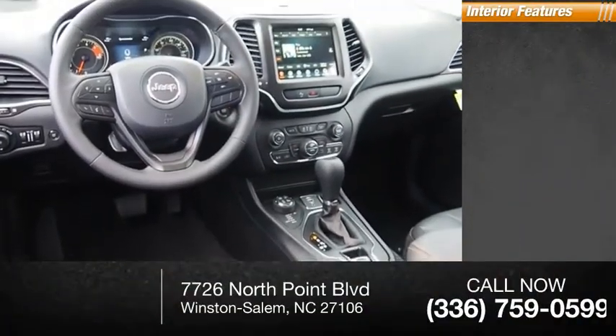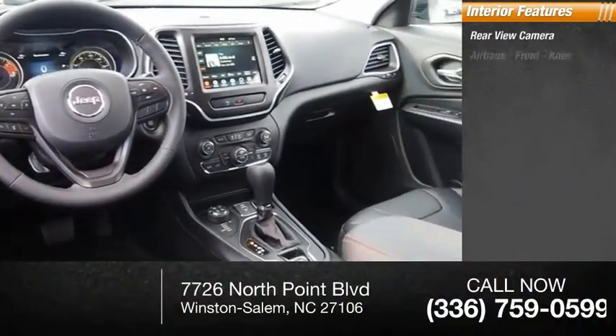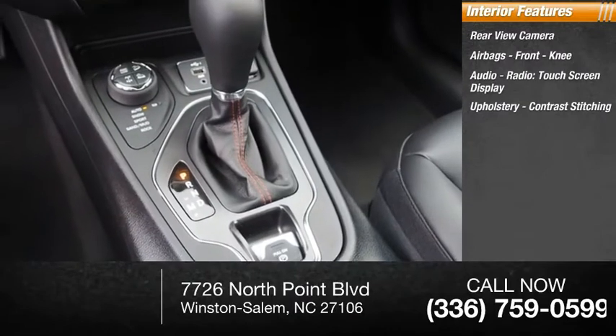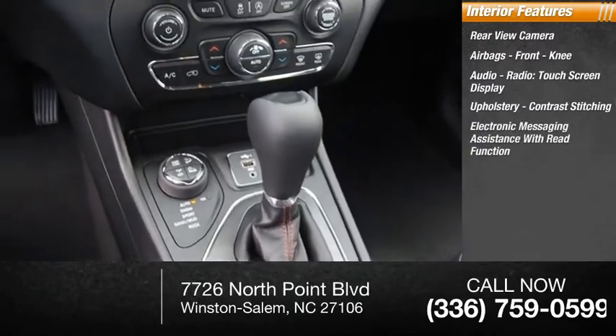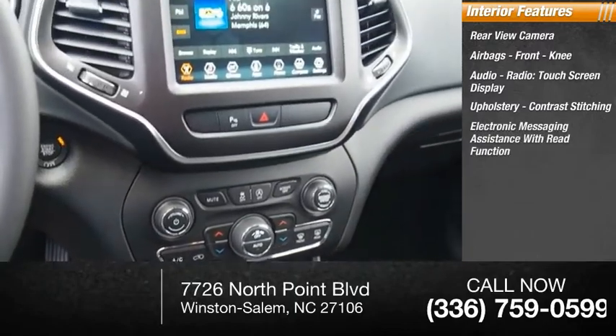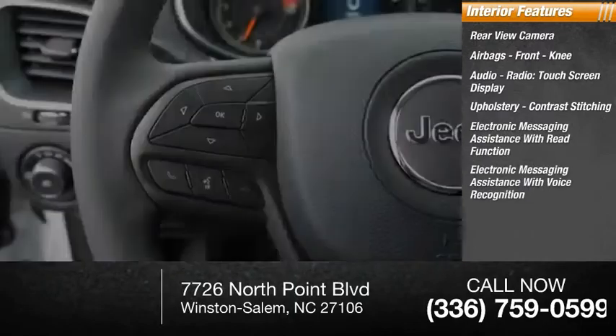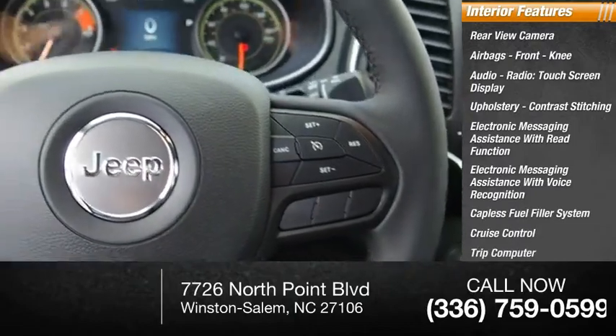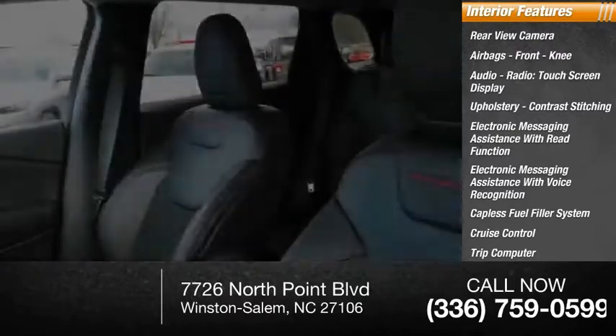Inside you'll find rear view camera, airbags, front knee, audio radio, touch screen display, upholstery, contrast stitching, electronic messaging assistance with read function, electronic messaging assistance with voice recognition, capless fuel filler system, cruise control, trip computer, audio auxiliary input, memory card slot.